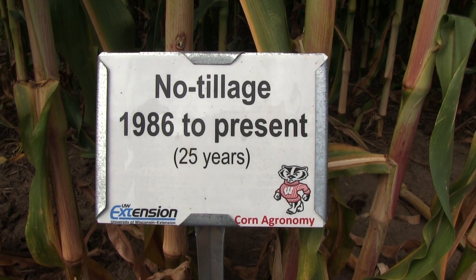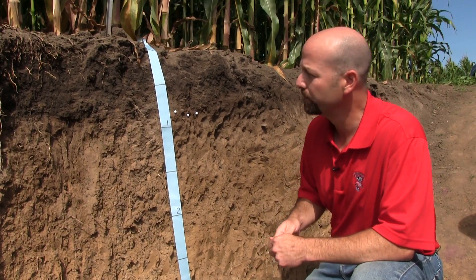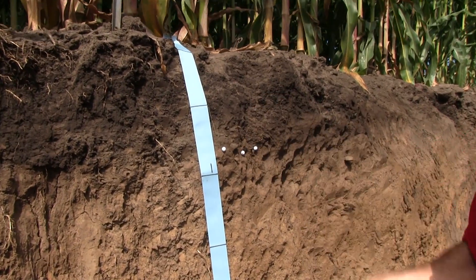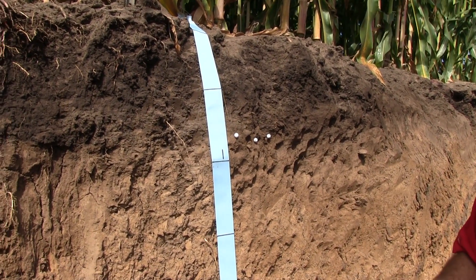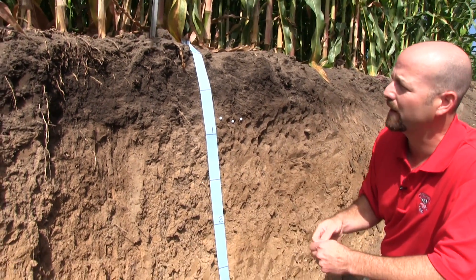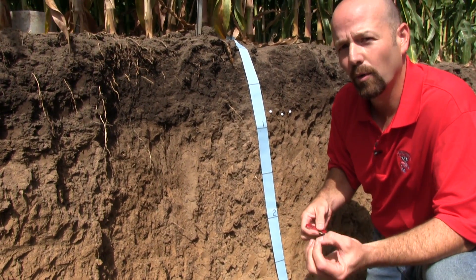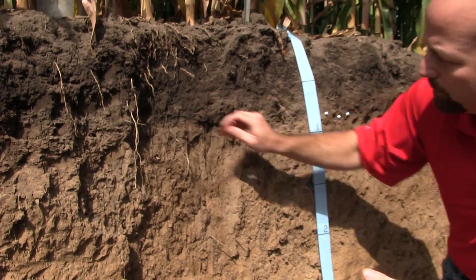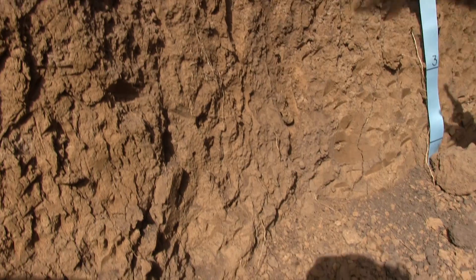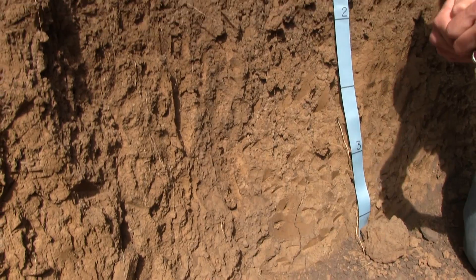So we are on the no-till side — 25 years of continuous no-till, managed exactly the same way as the conventional tillage we saw earlier. One thing we see is that the depth of the organic matter layer is slightly deeper, maybe about an inch or so, closer to the 12-inch mark. So that's one dramatic difference. The other thing is that this soil feels a lot more mellow — when people talk about the soil tilth concept, this is what they're talking about. We can see the root system exposed here is pretty healthy too, and looks a little bit more developed with a few more roots deeper in the soil profile relative to the conventional tillage.